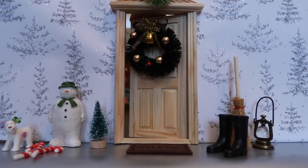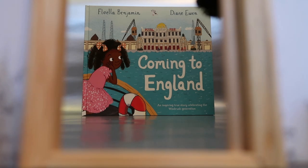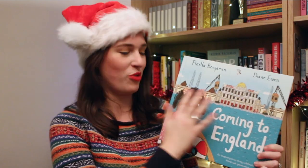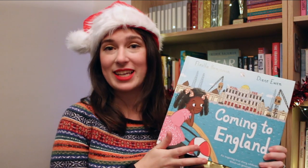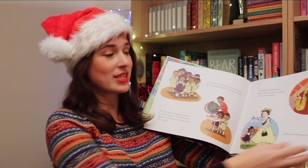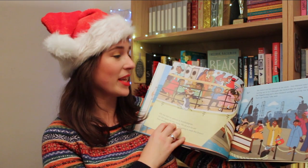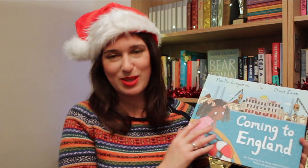Behind door number seven we have Coming to England — a picture book version of Floella Benjamin's classic childhood memoir. She's now rewritten it for younger readers and teamed up with Diane Ewan for these gorgeous illustrations. This is her story of immigrating from Trinidad to England. It's a really wonderful, inspiring story, but it does also tackle some of the harder things she had to face — the racism she encountered, as well as the pain of missing her home and family — all told in a hopeful, positive way for children.